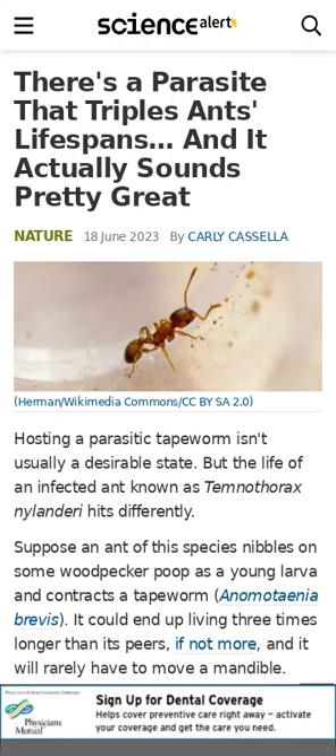Temnothorax nylanderi ants that contract Anomadenia brevis tapeworms end up living over three times longer than their peers. Uninfected ants end up pampering the infected ants and doing their chores for them, while the infected ants barely have to leave their nests. The tapeworms appear to pump antioxidants and other proteins into their hosts. Their goal is to eventually be eaten by a bird, so that might be why they keep infected ants young and plump.